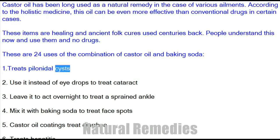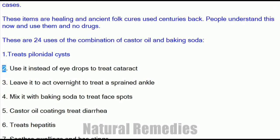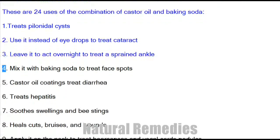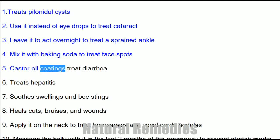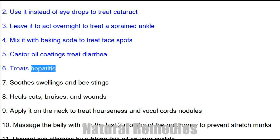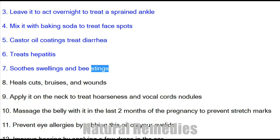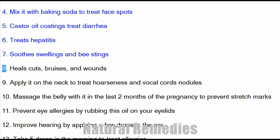1. Treats pilonidal cysts. 2. Use it instead of eye drops to treat cataracts. 3. Leave it to act overnight to treat a sprained ankle. 4. Mix it with baking soda to treat face spots. 5. Castor oil coatings treat diarrhea. 6. Treats hepatitis. 7. Soothes swellings and bee stings. 8. Heals cuts, bruises, and wounds.